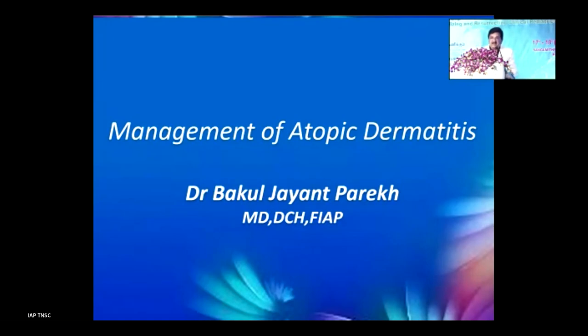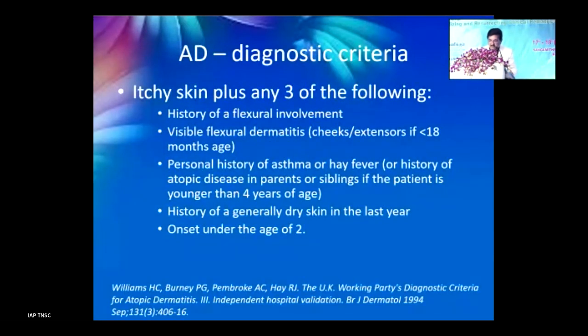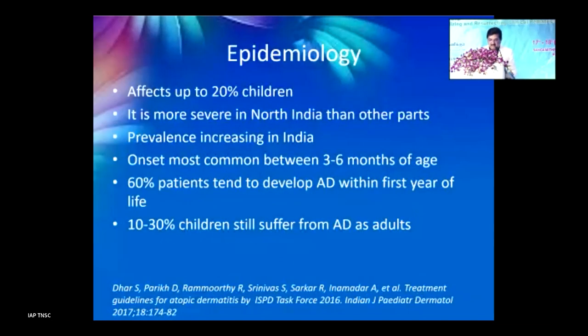Management of atopic dermatitis from a pediatrician's point of view. It is a chronic pruritic condition usually involving the flexors and face, and usually starts before the age of two years. Main diagnostic points are itchy skin with erythematous scaly lesions, personal or family history of atopy. Below 18 months it involves the cheeks and shins. It affects about 20% of children; in 60% it develops in the first year of life, and 10 to 30% continue to have the problem during adulthood.